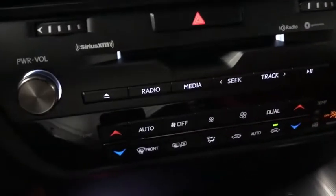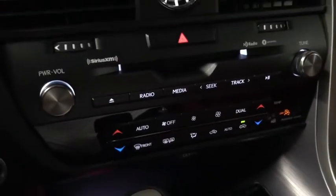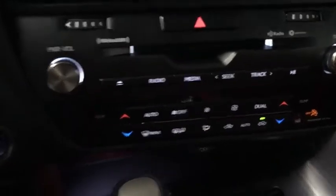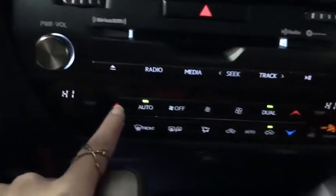Push button ignition. Our audio includes Apple CarPlay and Android Auto, added to AM/FM radio, Sirius satellite, CD, and MP3.